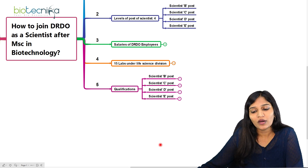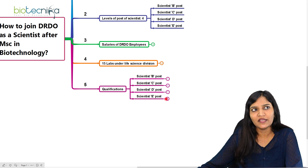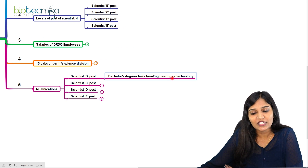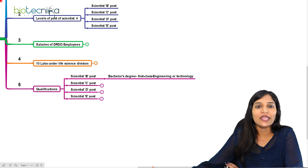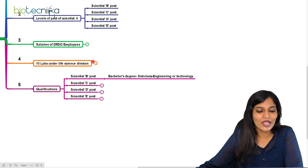Now let's talk about qualifications for Scientist B, C, D, and E. After your MSc in biotechnology, you can enter only as Scientist B. You need either a bachelor's degree in engineering, or a master's in biotechnology, MSc in microbiology, MSc in food science, B.Tech in engineering, or B.E. in engineering to enter into the Scientist B position.